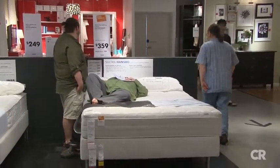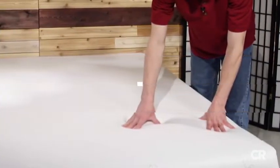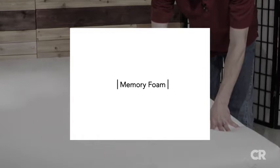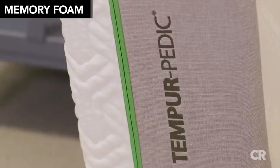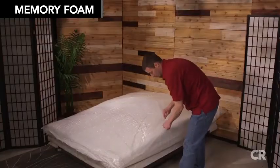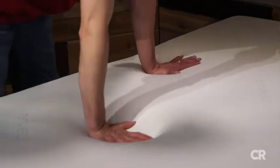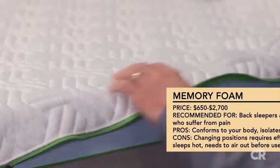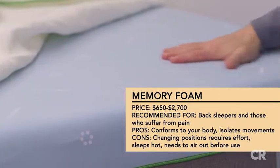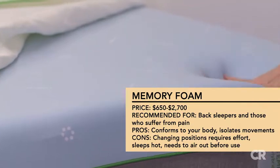Memory foam mattresses are steadily gaining in popularity, making up 19% of mattress sales. A recent Consumer Reports survey of almost 62,000 subscribers found 75% of memory foam mattress owners were completely or very satisfied with their choice. Memory foam is mostly polyurethane — a durable plastic substance that responds to the heat and pressure of your body and is supposed to conform to it.